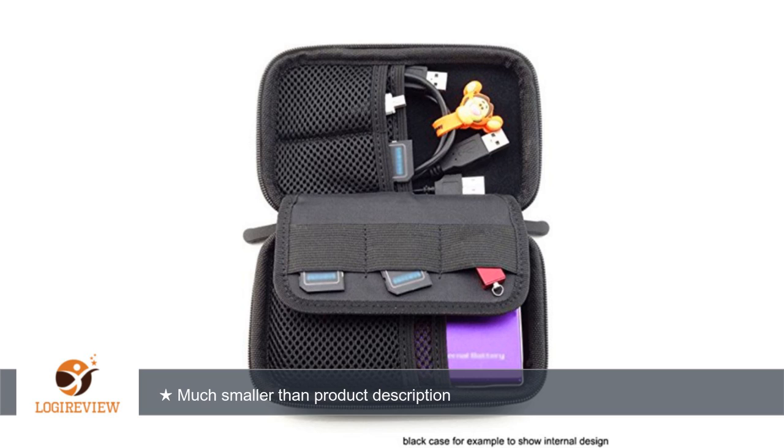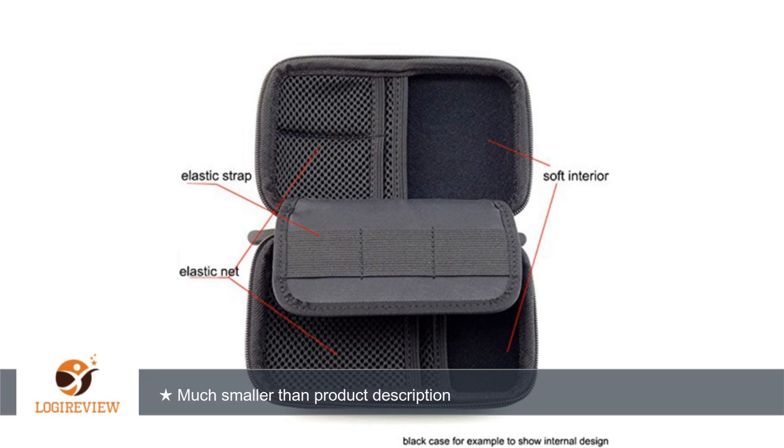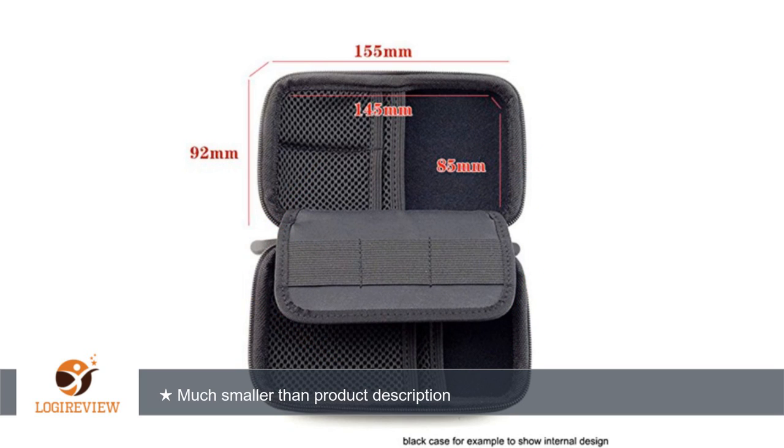The dimensions are much smaller than those listed in the description. The case I received was 6¼" x 4¾" x 1½" outer dimensions, and approximately 3¾" x 5½" x ¾" inner dimensions.